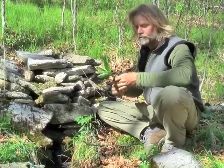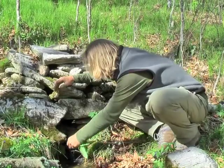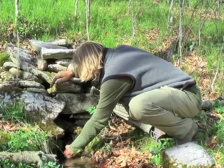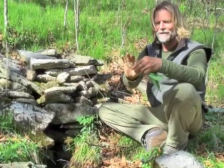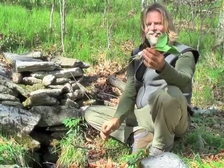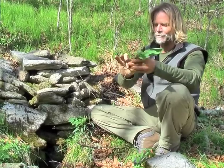First off, I'm going to go ahead and rinse these off and get some dirt off of them. Let's see just how beautiful these guys are. Look at those — that's incredible, just incredible stuff.